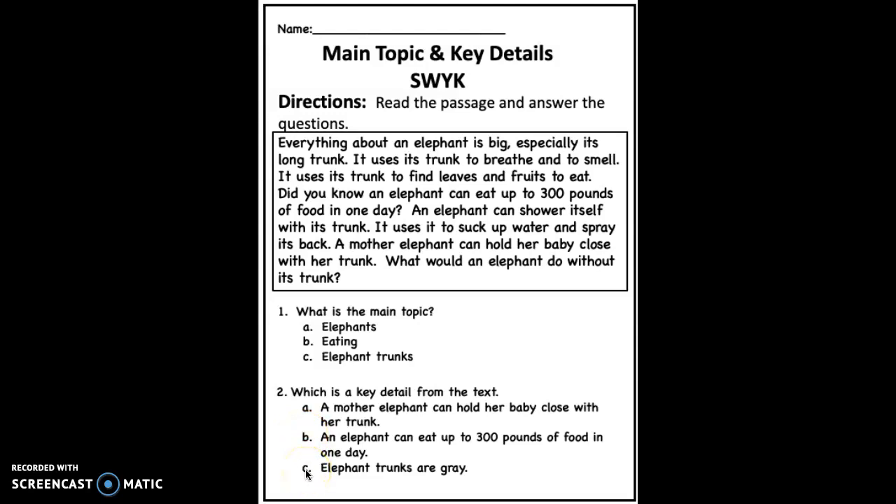C. Elephant trunks are gray. Which is a key detail from the text? Go ahead and circle your answer.